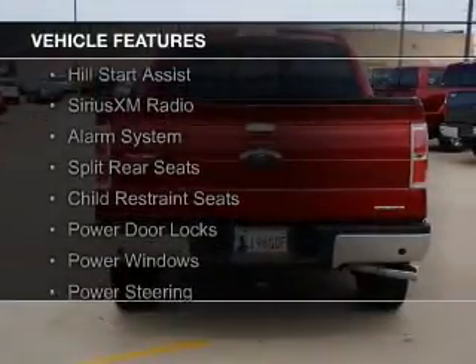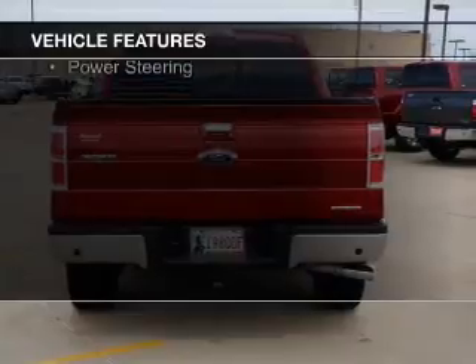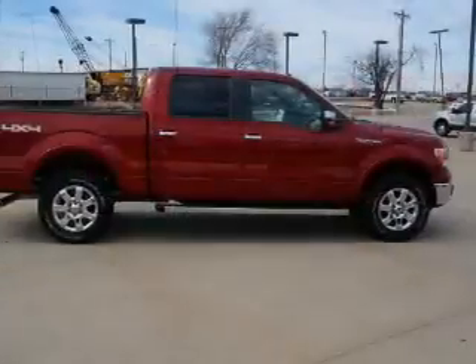The features include Hill Start Assist, Sirius XM Satellite Radio, an alarm system, split rear seats, child restraint seats, power door locks, power windows, and power steering.